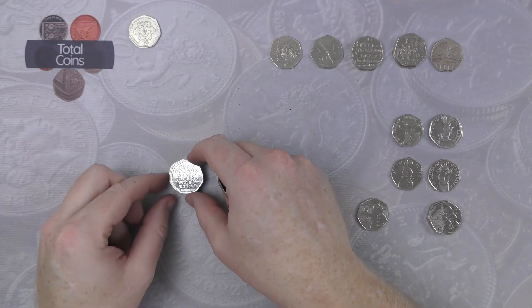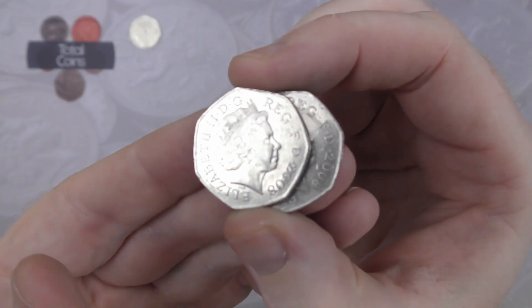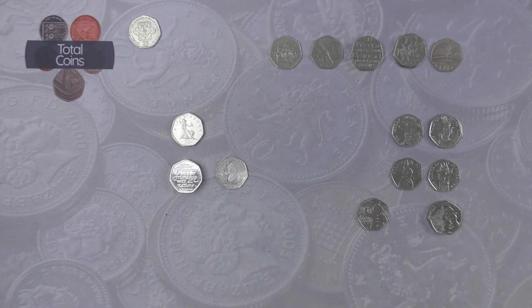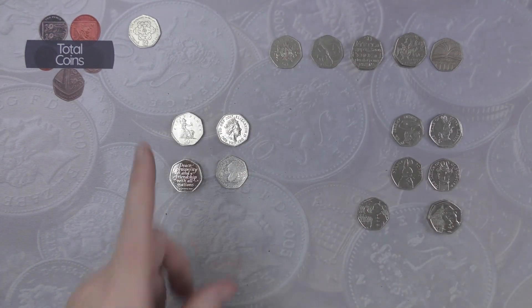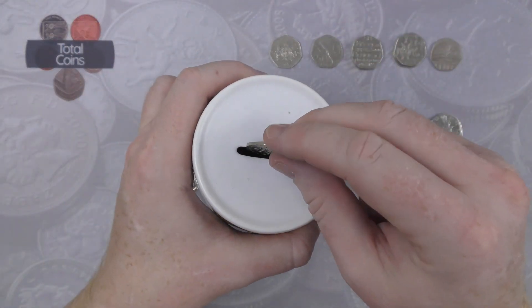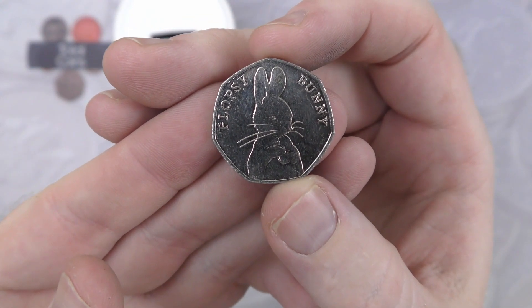That's the main hunt done. I've had a quick look at the coins off to the side and was able to find two 2008 Britannias and also two 2017 shields — very very nice finds. Better not forget to put the Girl Guides into the money box. And the star find for today I think has definitely got to be the Flopsy Bunny — very very nice.